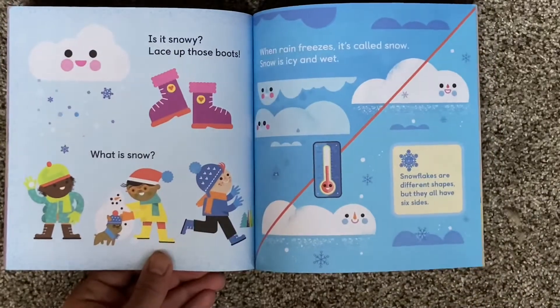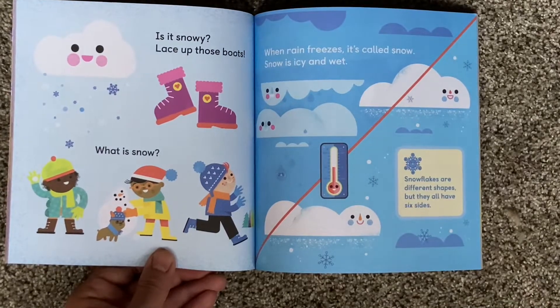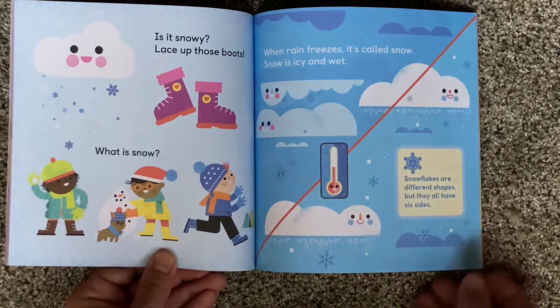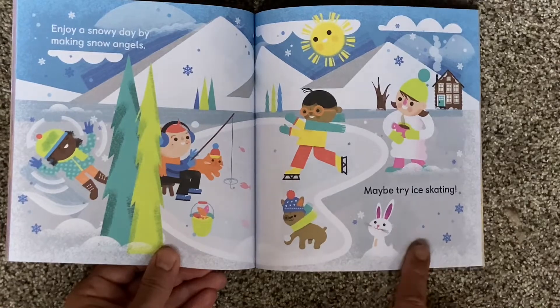Is it snowy? Lace up those boots! What is snow? When rain freezes, it's called snow. Snow is icy and wet. Snowflakes are different shapes, but they all have six sides. Enjoy a snowy day by making snow angels or maybe try ice skating.